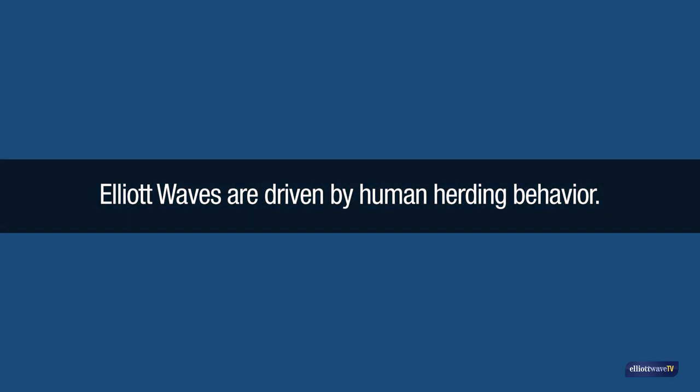Elliott waves are driven by human herding behaviour and the psychological characteristics of waves is very useful to keep in mind.